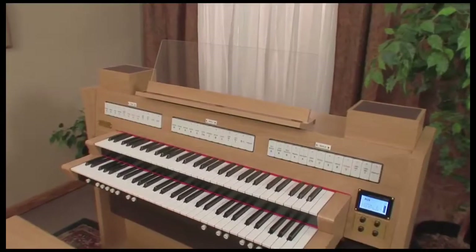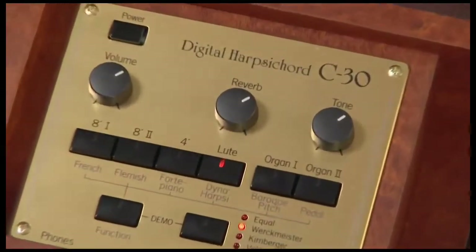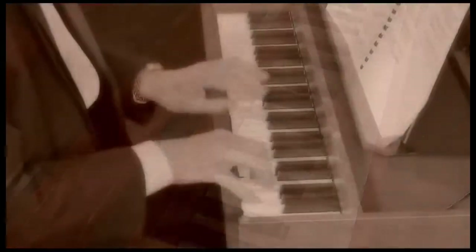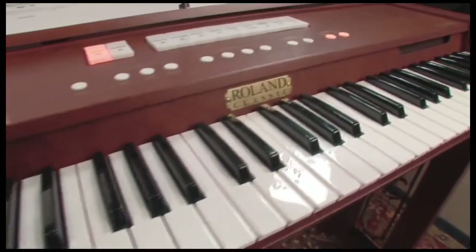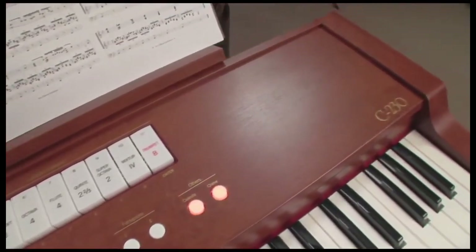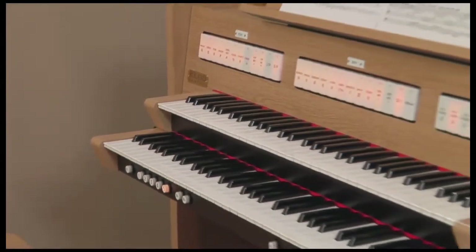The Roland Classic Series creates three unique instruments worthy of their name: Classic. The series includes the C30 Digital Harpsichord, with its rich heritage as the choice of great composers and kings for court music throughout the Baroque period, and the C230 Classic Keyboard, containing coveted sounds including positive organ, fortepiano, and harpsichord, with a beautiful detachable stand and optional stained glass panels.